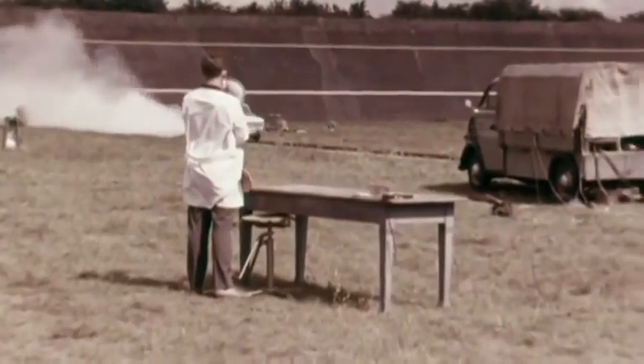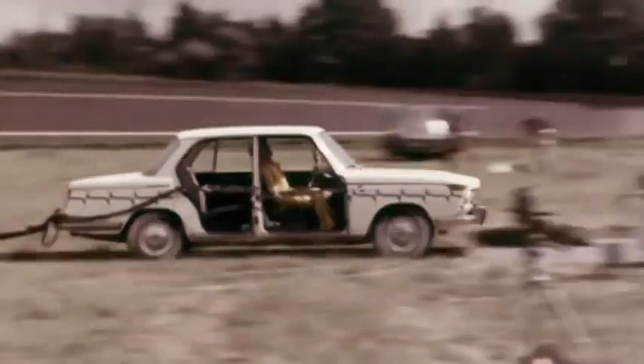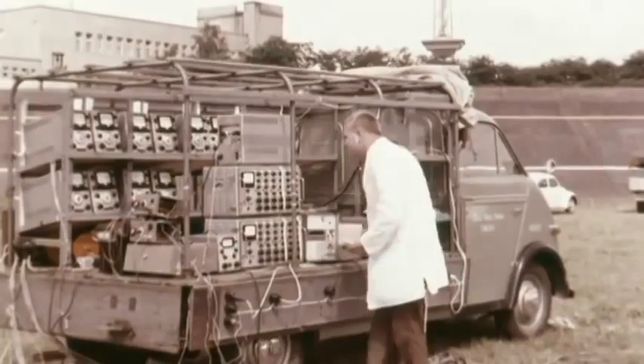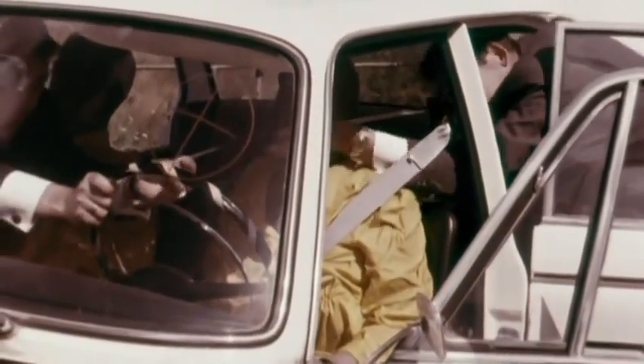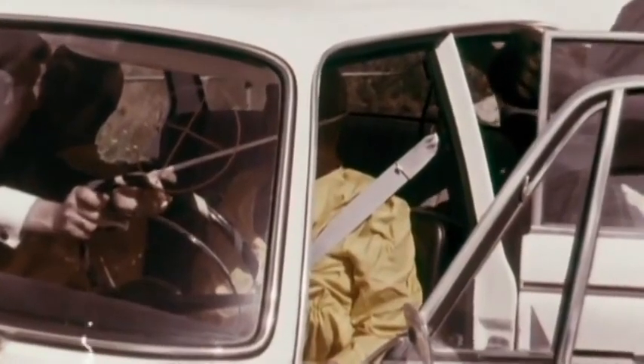In the 60s, BMW conducted the first crash tests — still with old-fashioned technique, but always with the same goal: as much safety as possible for the passengers.